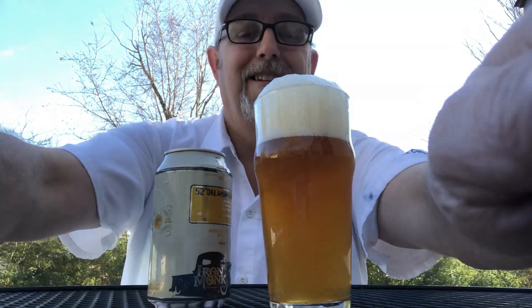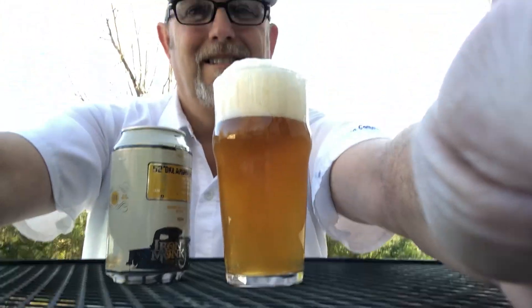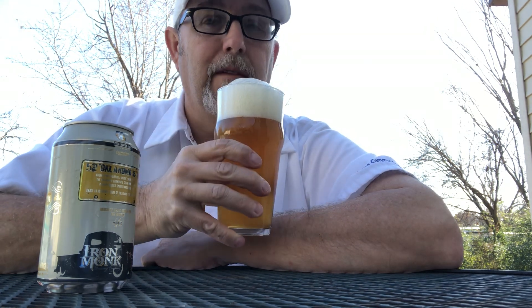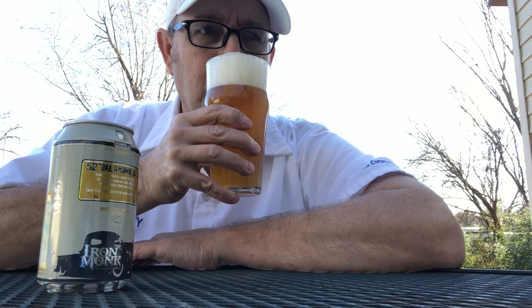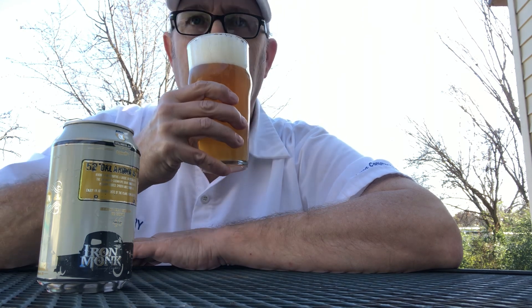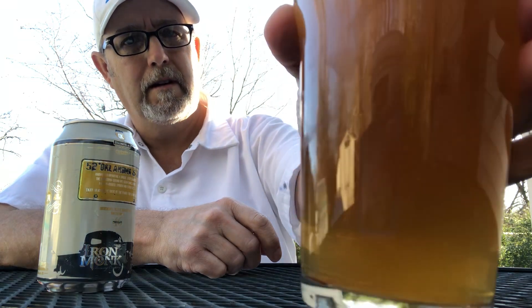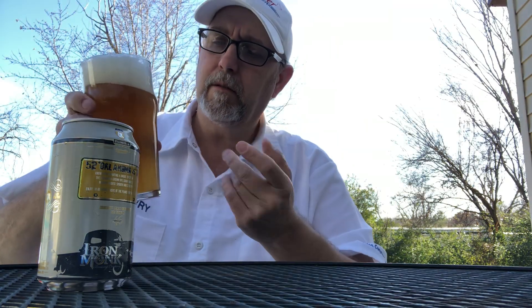Sorry it's taking so long. It smells very, very citrusy, but not in a bitter way. It has a nice cloudy appearance — I can see some yeast or something floating around in there. Smells really good. I'm gonna try to get a drink of this so we can get this review going.